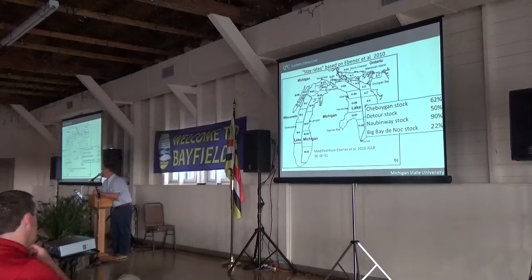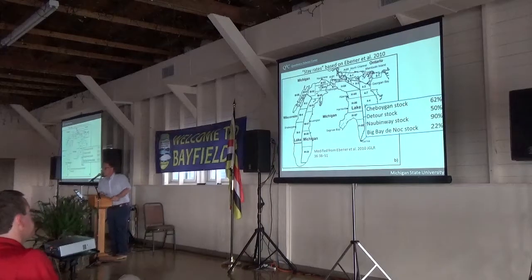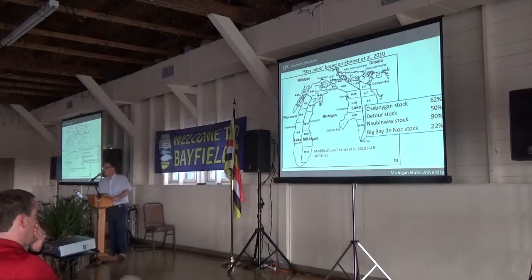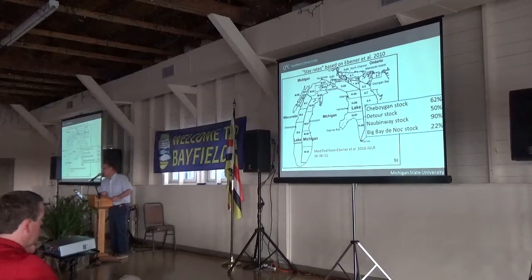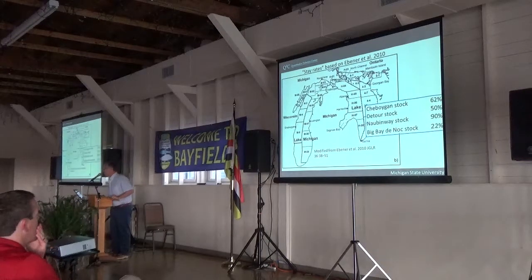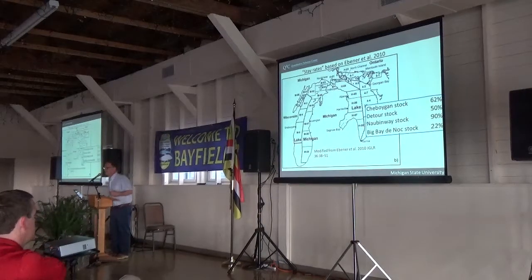Mark Ebner led a study in northern Michigan and northern Lake Huron asking how often fish stayed in the management unit where they were spawning. He worked with a group of people to tag fish on spawning grounds, then estimated what fraction of those fish were present in that region during the harvest season. He estimated what I'll call stay rates that varied between 22 and 90% depending on the stock. Interestingly, the 22% from Big Bay — just north of Green Bay — is much lower than a similar estimate from the 1980s. So we have a lot of movement, and the movement rates have not remained constant over time.